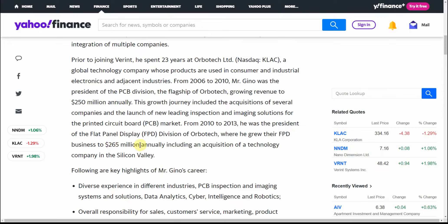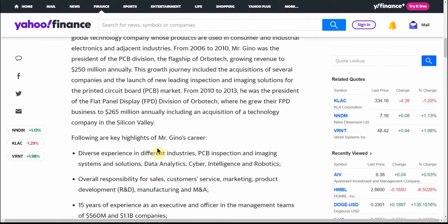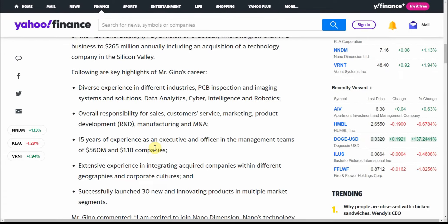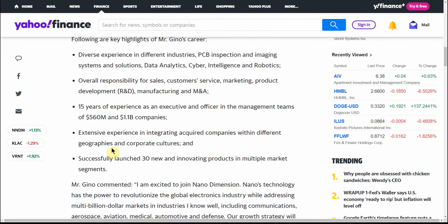He grew the business from $265 million including an acquisition of a technology company in Silicon Valley. They have quite a wide array of different activities that both of these individuals have been into, and maybe this will be a turnaround for the company. Maybe this is just presenting a buying opportunity for all of us. He has 15 years of experience as an executive officer on management teams.